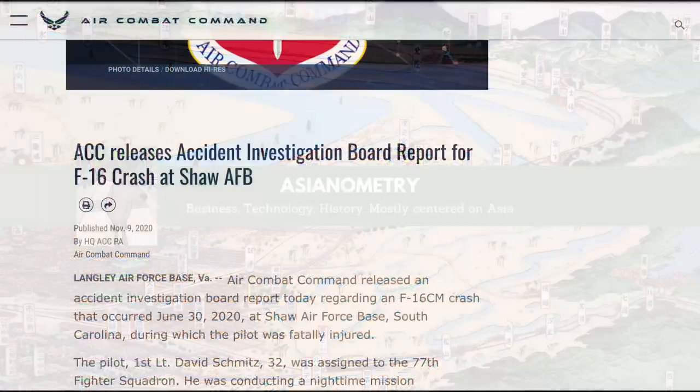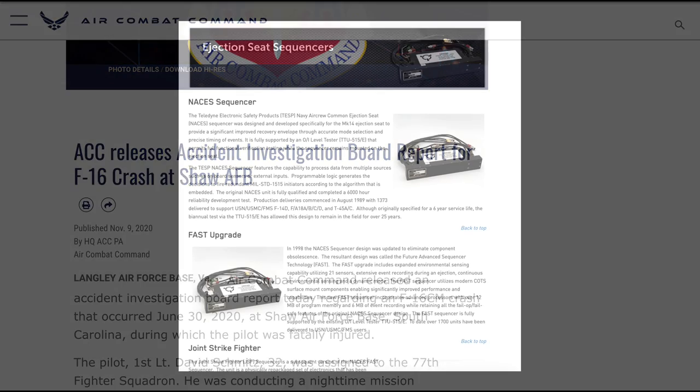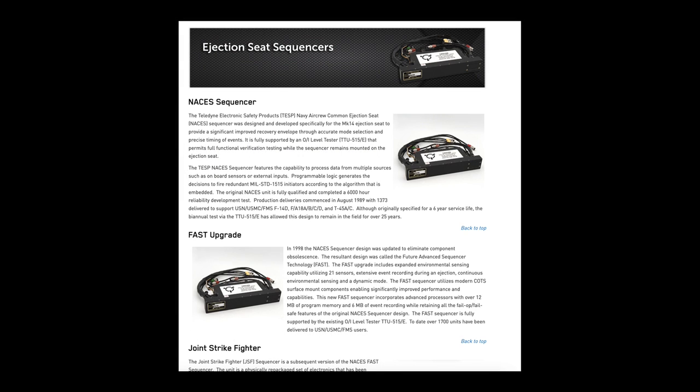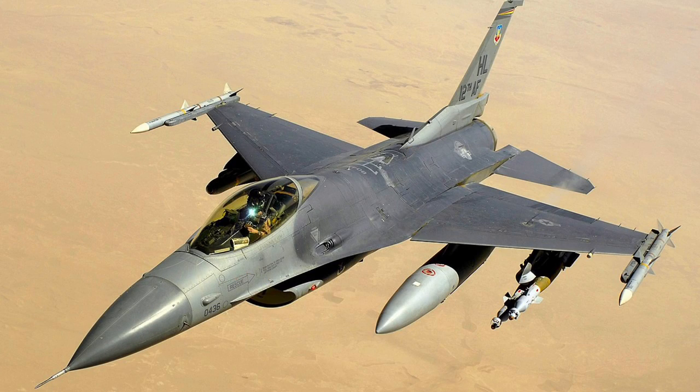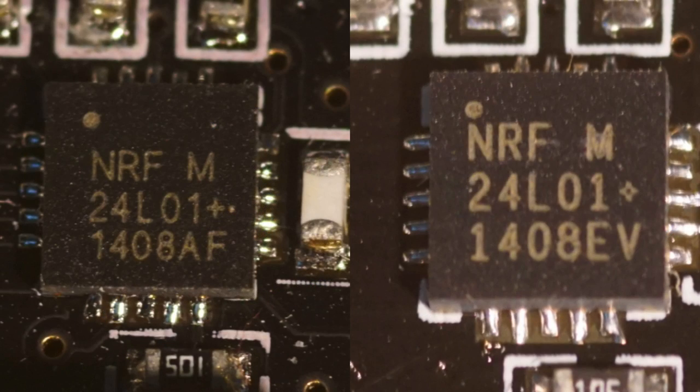In 2020, an ejection seat for an F-16 malfunctioned, causing the death of its pilot. A subsequent investigation of one of the seat's essential components, the sequencer, discovered that several microchips inside were counterfeit or fake. It remains unclear what role those chips played in this specific incident — the sequencer in question was in need of maintenance — however, it is indicative of the significant risk fake chips present in critical situations.